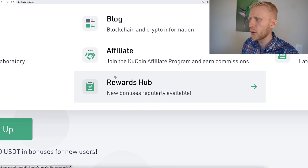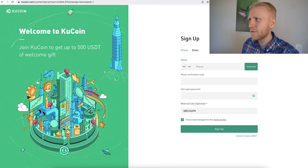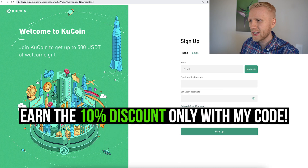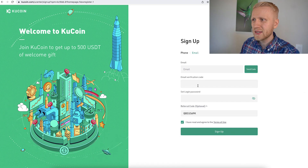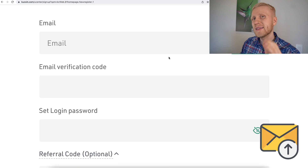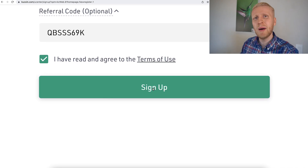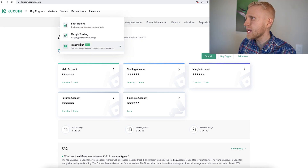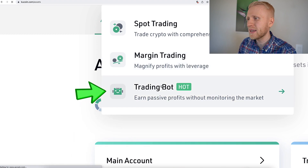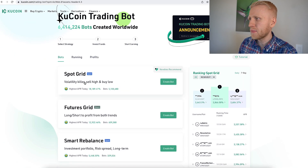You will also earn bonuses in the rewards app, even by watching videos — that's covered in my 'Earn Money on KuCoin' playlist. Now focusing on trading bots: when you sign up, you can do it using your phone number or email address. Add the referral code to get a special discount and bonus. Fill out your email, enter the six-digit verification code they send you, create a password, tap the box, and click the green sign up button. Once inside KuCoin, you will find trading bots under Trade, then Trading Bot. You can see more than 6.4 million bots created worldwide.